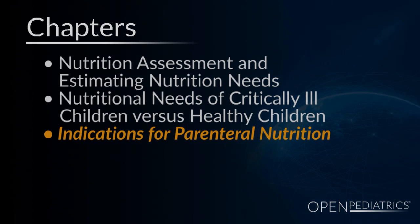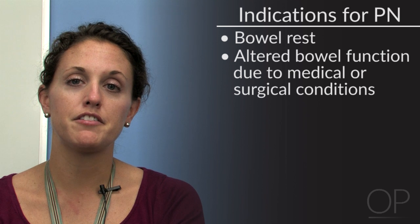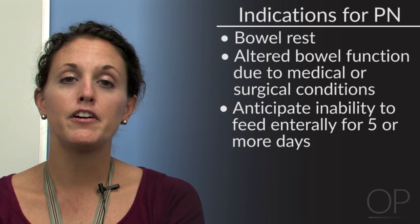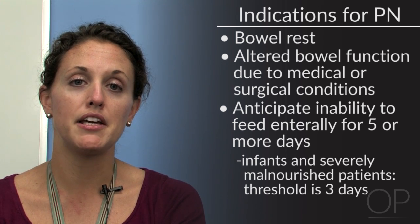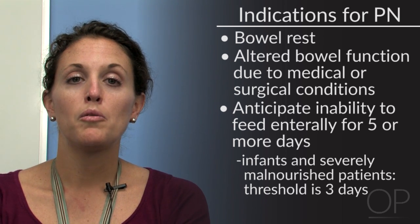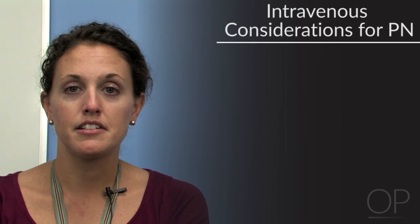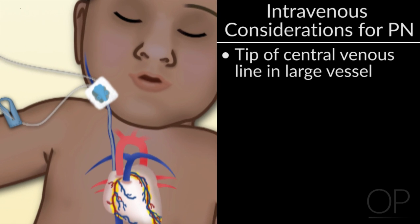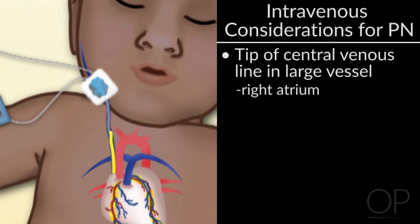Next we'll discuss Parenteral Nutrition support, or PN. It is important to first identify appropriate circumstances when PN should be used as the primary form of nutrition support. Generally, this includes patients on bowel rest, with altered bowel function related to medical or surgical conditions, and who anticipate being unable to be enterally fed for greater than five or more days. For infants or severely malnourished patients, our threshold to starting PN is closer to three days. Once PN is deemed appropriate, we identify the IV access. Preferably, the tip of the central venous line should be in a large vessel such as the right atrium or superior vena cava, where venous flow is at its maximum and can handle a concentrated solution.